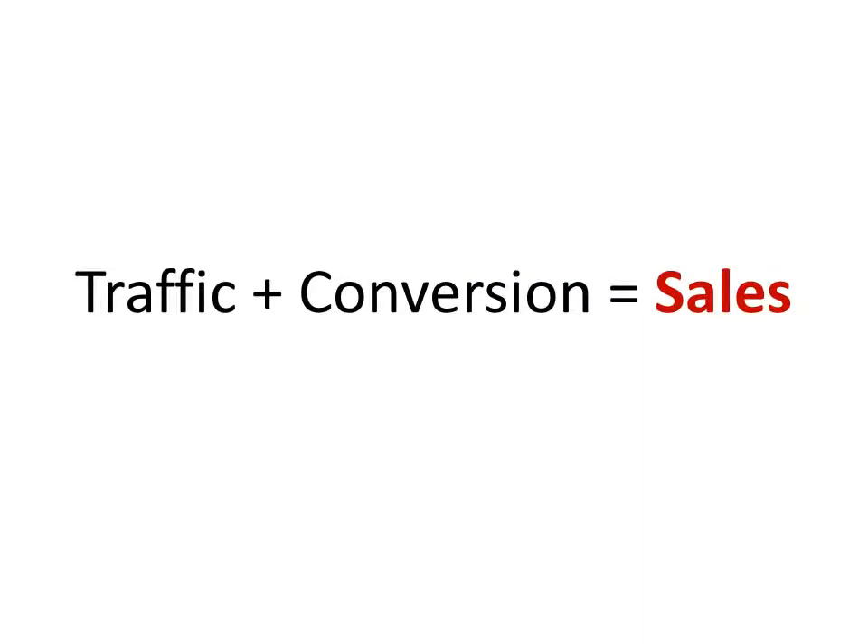The key to all success in online marketing can be boiled down to one simple formula: traffic, which is the number of visitors who come to your website, plus conversion, which is persuading them to take the action you want — either giving their contact information to subscribe or become a lead, or by making a purchase. These two together equal sales. The more traffic you get and the more visitors you convert into buyers, the more money you'll make.